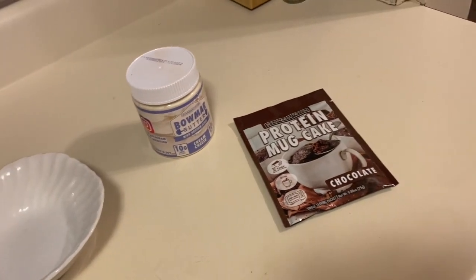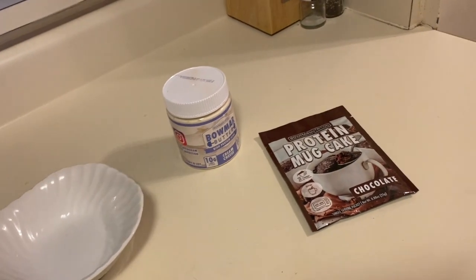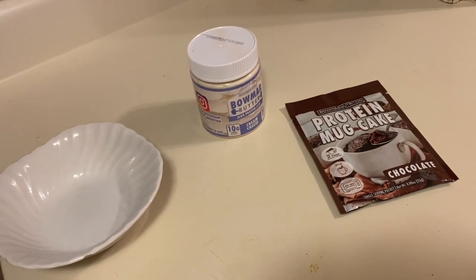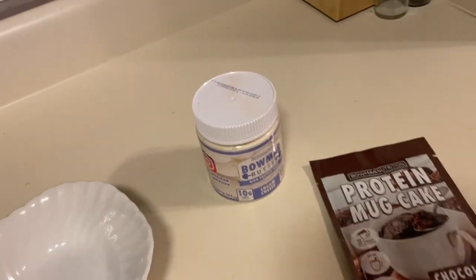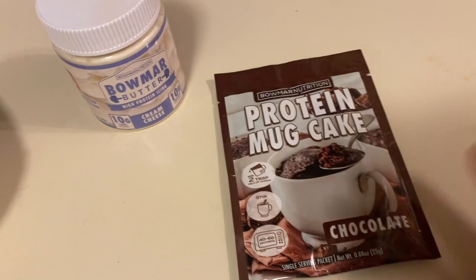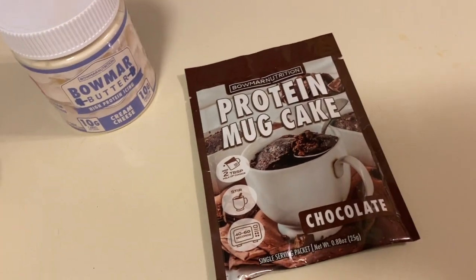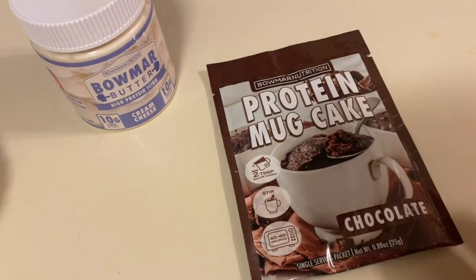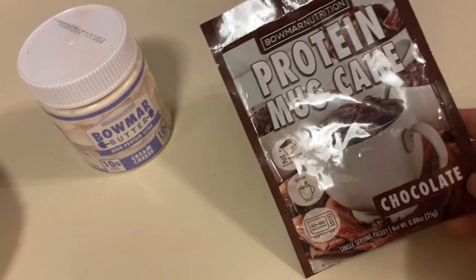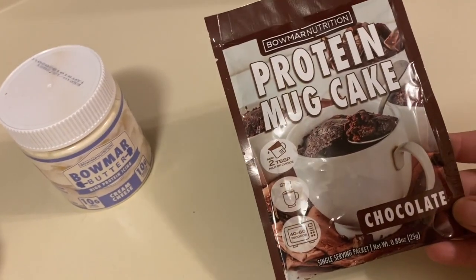Alright guys, I'm gonna have a second part of my lunch today. I didn't have a big breakfast - just a rice cake. Normally I have oatmeal or eggs and oatmeal in the mornings, but since I didn't eat much this morning I'm having a bigger lunch. I'm craving chocolate and this is the only chocolate thing in my house. I stopped buying chocolate because it's too tempting. So I'm trying the Bomar Nutrition protein mug cake for the first time - I've had the cinnamon one and it's really good. All you need is some milk and microwave for 40 to 60 seconds.